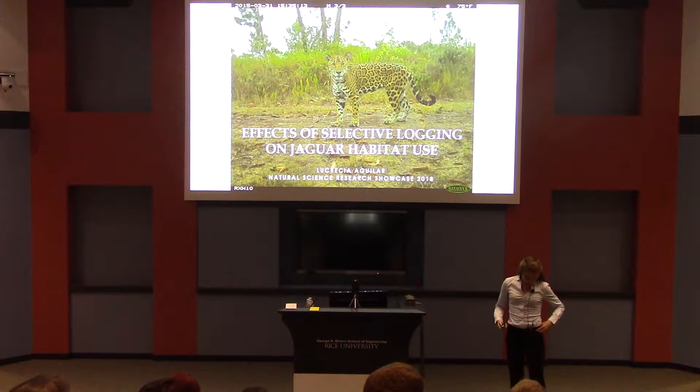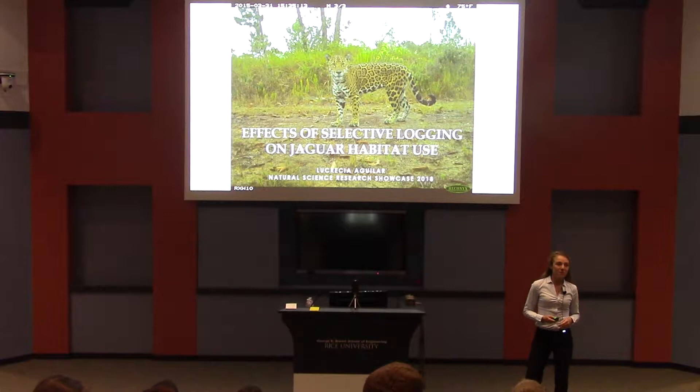Hi guys, I'm Latricia and I'm a student in the Ecology and Evolutionary Biology Program here at Rice.